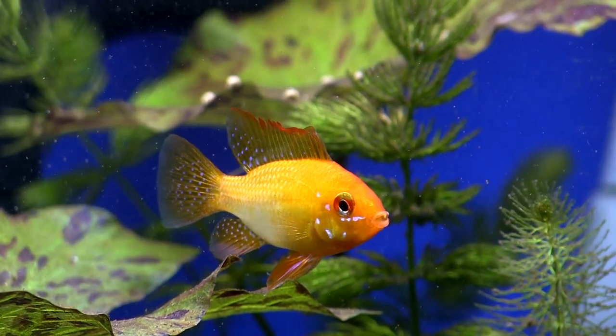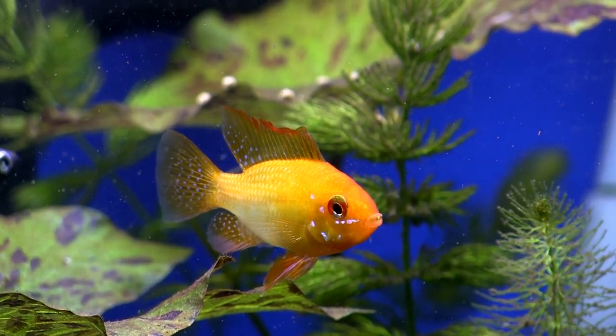Hi everybody, John here with another FinCast, and welcome. Today I'm going to be talking about the gold ram cichlid as we continue our species profiles, and we take a look at what I call Cichlid Adventures, because there's a lot of people who love cichlids, and this is absolutely one of my favorite fish. I'm glancing over because I'm looking at them right now.